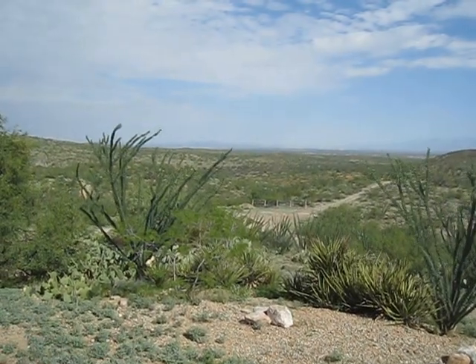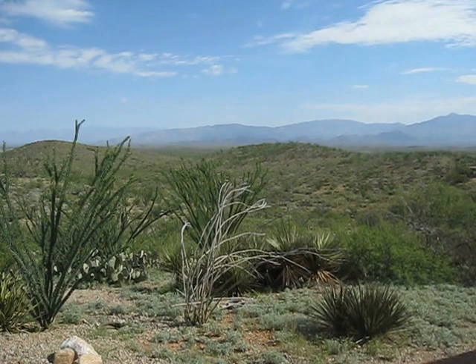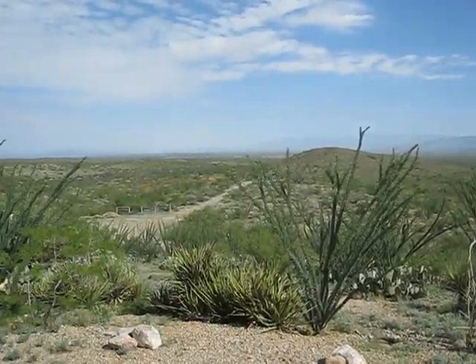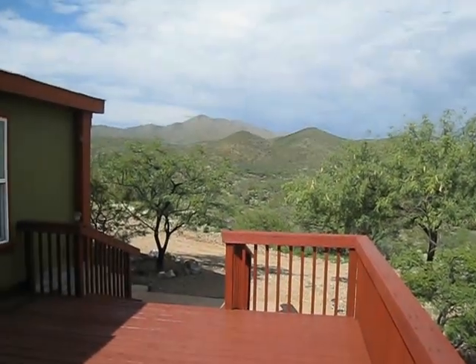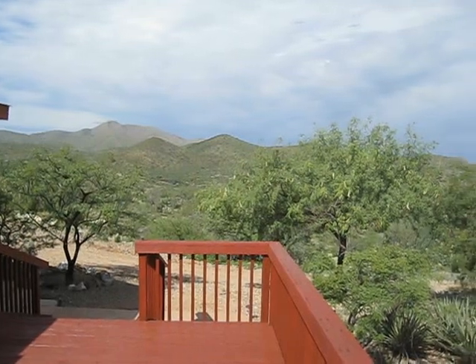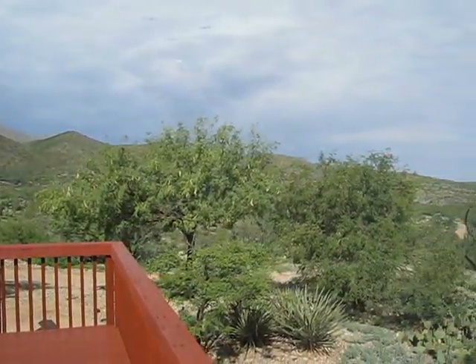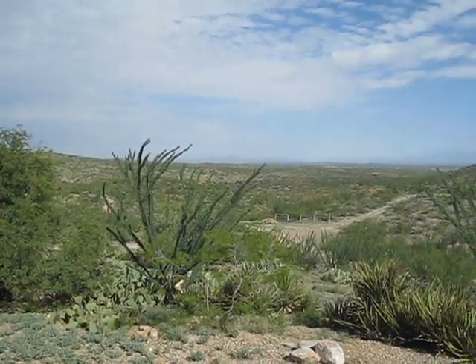We're on over five acres but there's really nobody around us. We back up to the beautiful scenery and state land, so no one can build behind us. Come on out and enjoy. Thanks for watching.